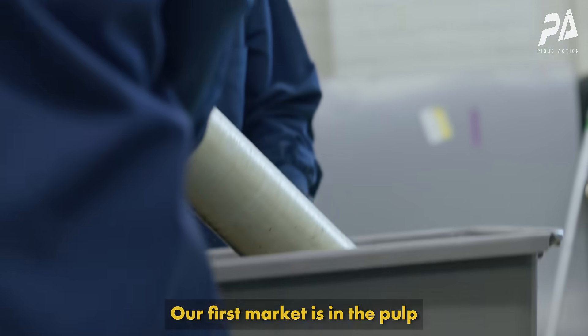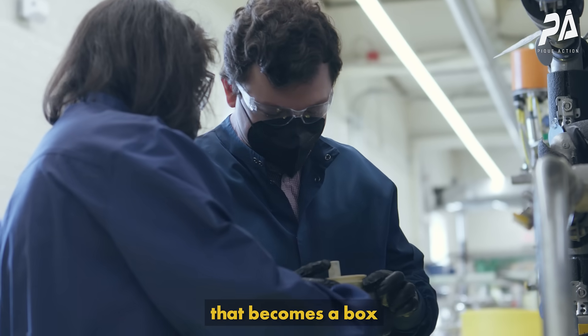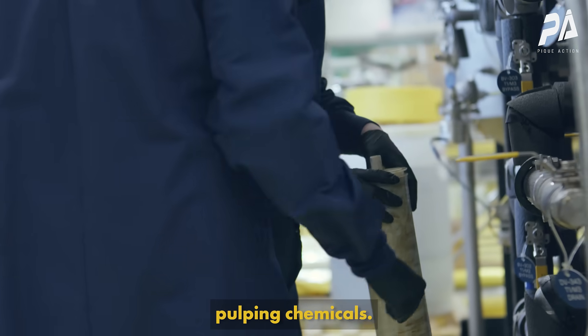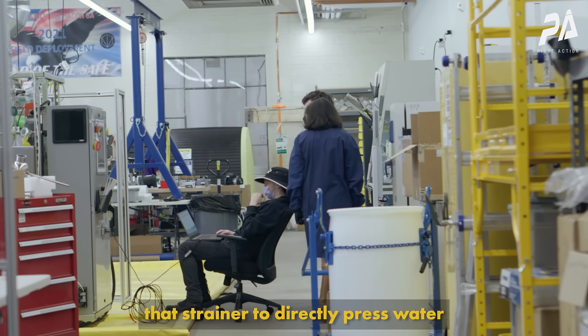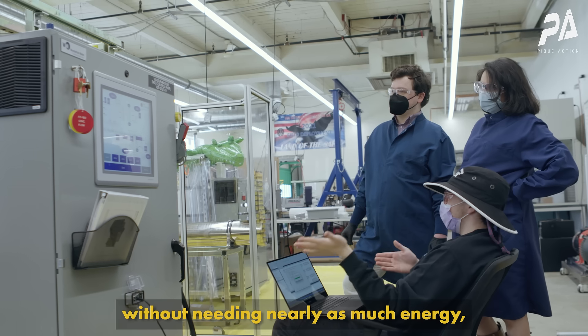Our first market is in the pulp and paper industry. For every pound of cardboard that becomes a box, there's about two pounds of everything else that was in the tree, as well as the spent pulping chemicals. What we do is utilize that strainer to directly press water out of that mixture so that we can concentrate it without needing nearly as much energy.